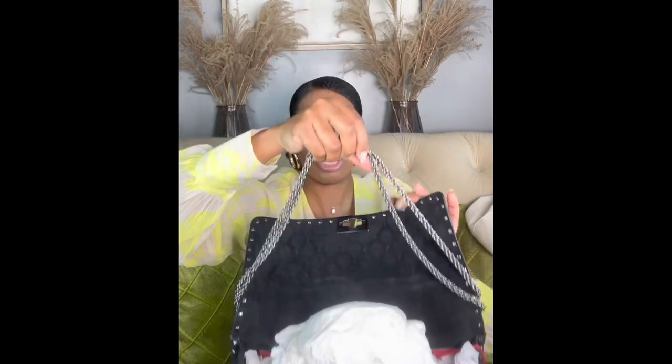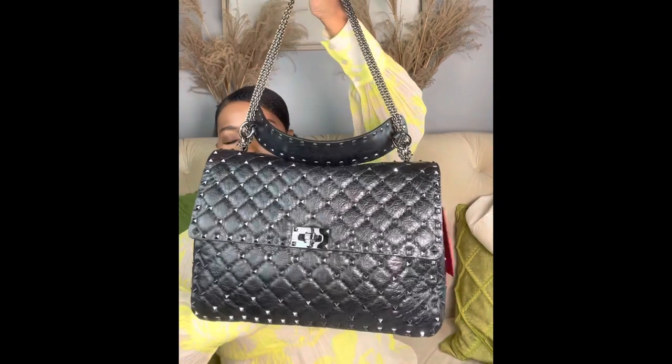The bag also comes with a chain strap, which comes already doubled over, which I appreciate. I'm not a crossbody lover — it never really happened — but I do realize there are moments where having a crossbody is more functional, so I've adopted that in recent years. It's simply stunning and I'm so excited to have it in my collection.